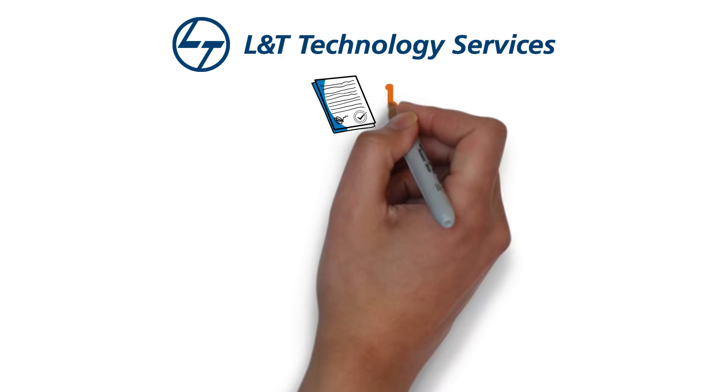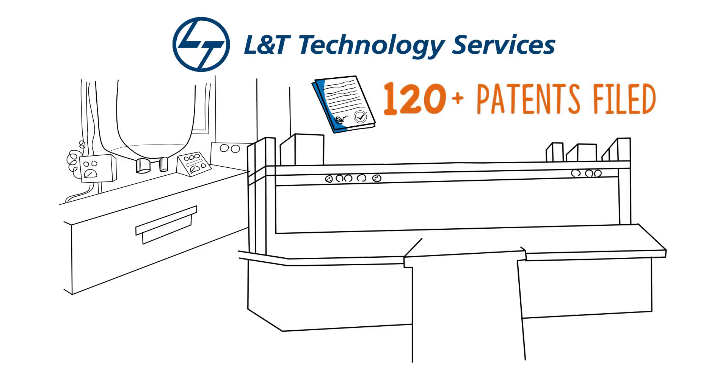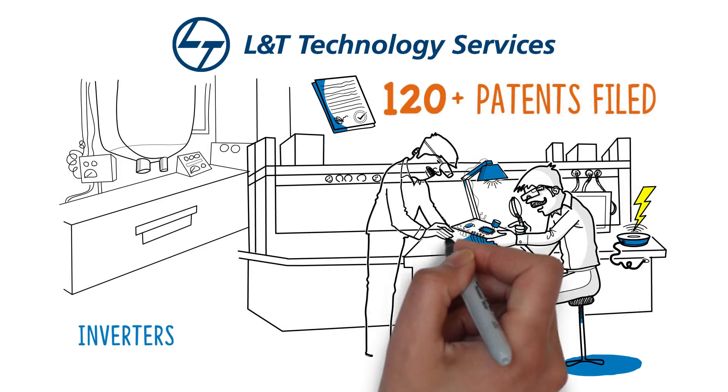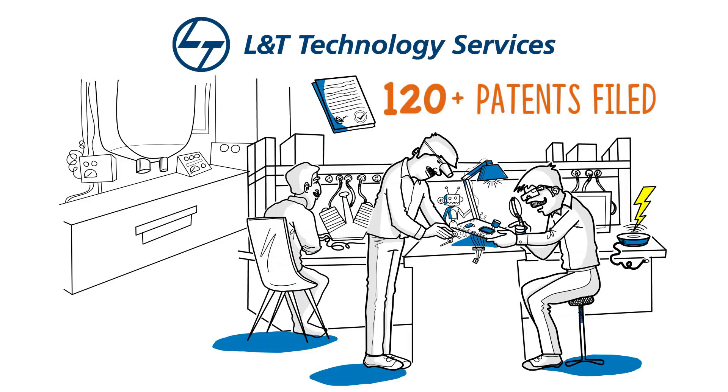With over 120 patents and ingenious solutions for wireless charging, converters, inverters, energy storage, and automated drive testing, we live and breathe power electronics.